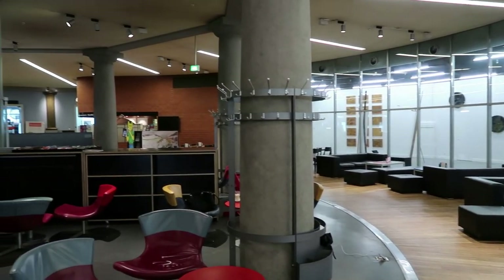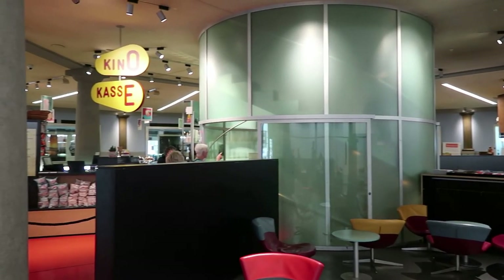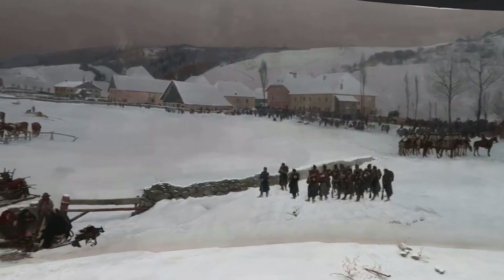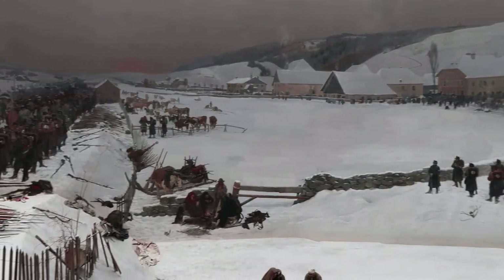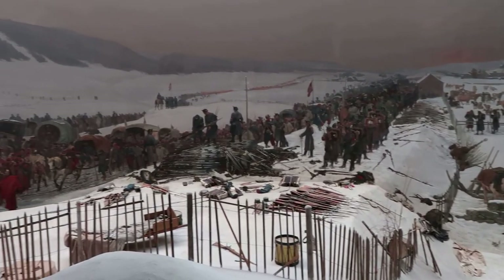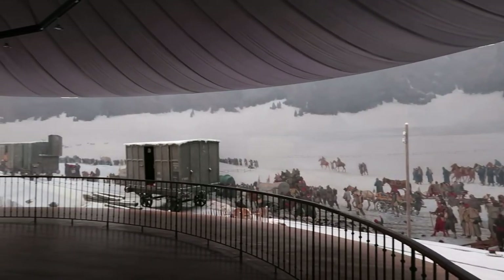The modern part of this structure now has some shops and a cinema. I guess that allows for the survival of the panorama. The Bourbaki Panorama is a really fascinating piece of history. These panorama paintings are rather rare to find, so it's great to see one well preserved here in Lucerne.